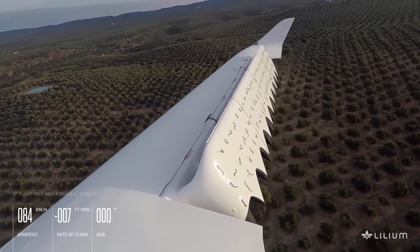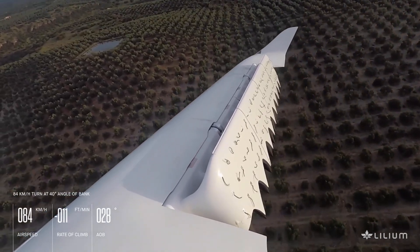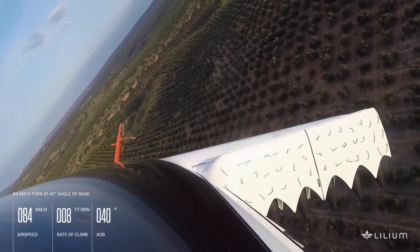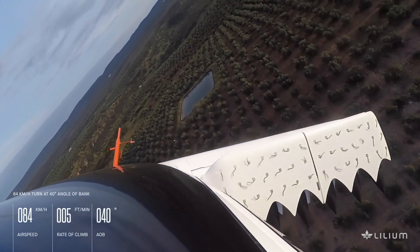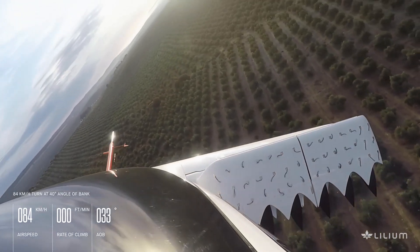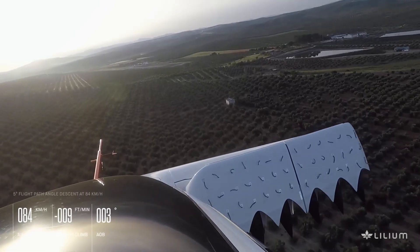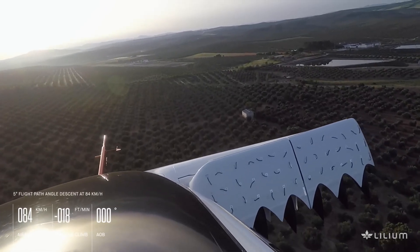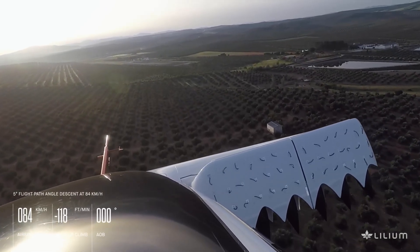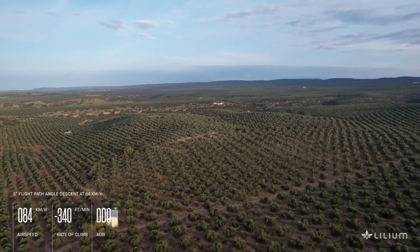The Lilium Jet has a side-by-side cockpit integrated with a touchscreen and fly-by-wire computer-assisted control system. Featuring panoramic windows, it can accommodate two passengers in the cabin. The onboard computer, which controls all engines and flaps, features a software-based flight envelope protection system to reject unsafe pilot commands. The aircraft also features airborne GPS navigation systems.